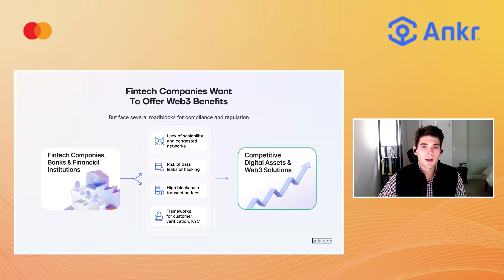The answer lies in combining Anchor AppChain blockchain technology with traditional financial tools of trust and user verification.